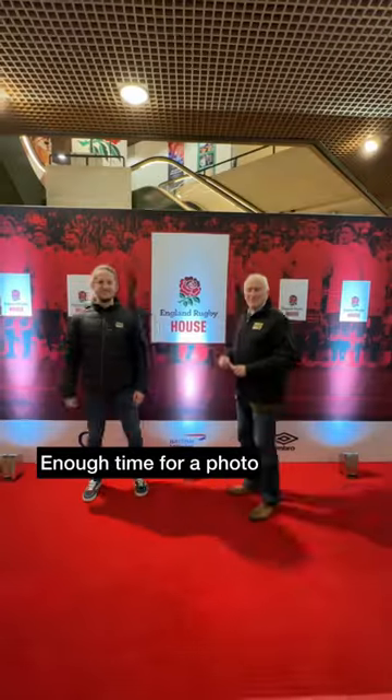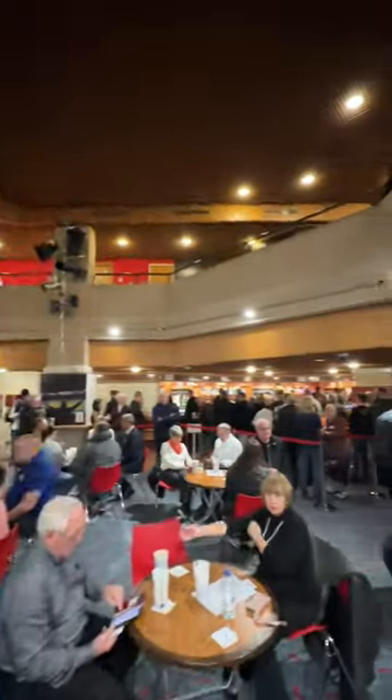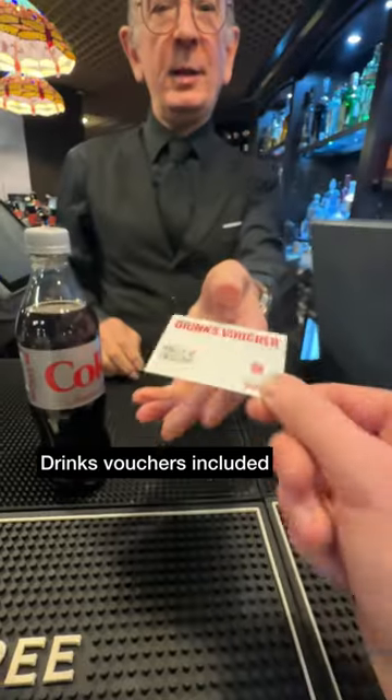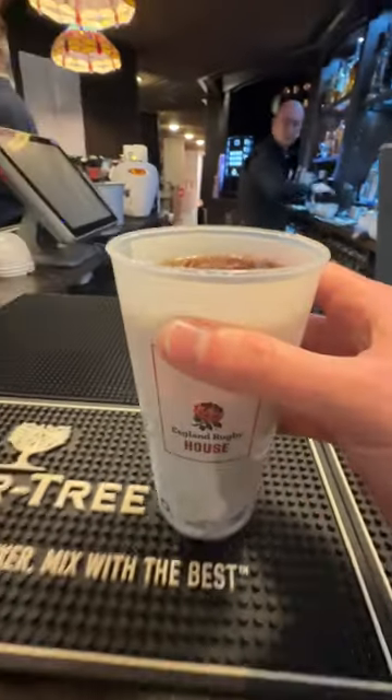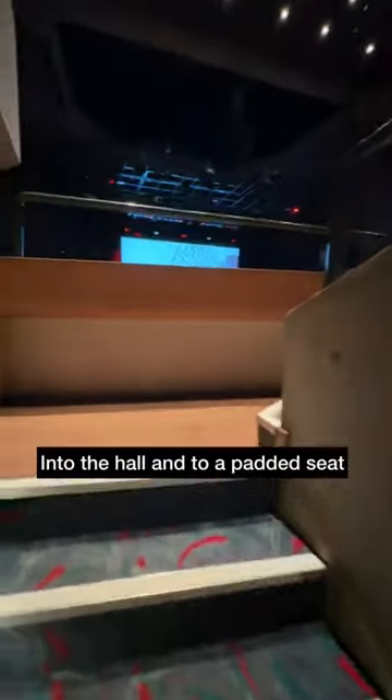Tickets checked and there was enough time for a quick photo, then it was upstairs to one of the relaxed lounge areas to grab a drink. This was a nice touch — you do get a couple of drinks vouchers to exchange throughout the evening. Down the red carpet, and don't forget to pick up an ice cream at the interval. Then it was into St. David's Hall and to your allocated padded seat for the evening's entertainment.